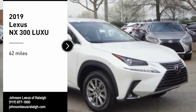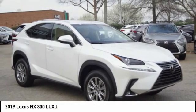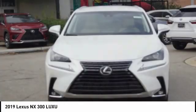Looking for the right vehicle? Today could be your lucky day. This vehicle is equipped with great options, and it could be yours.